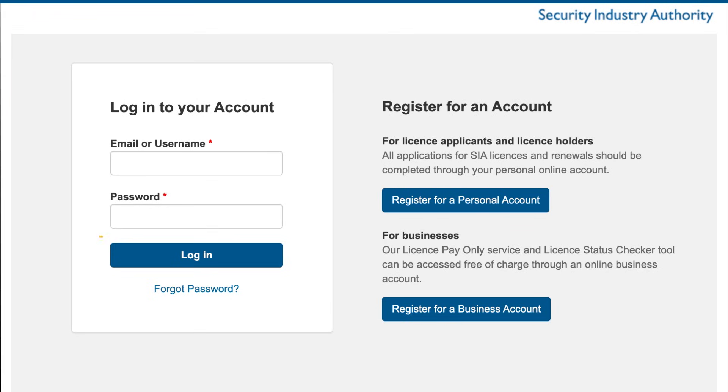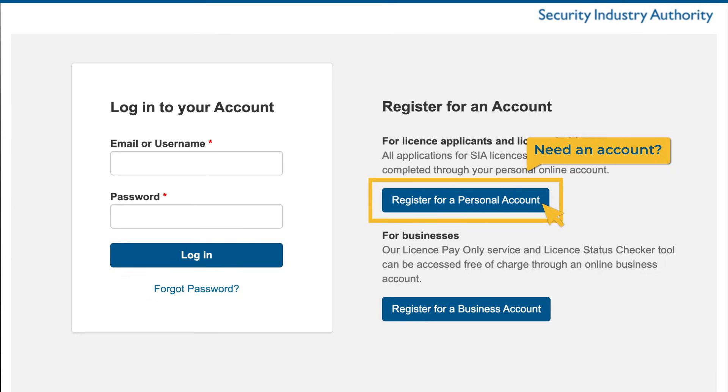To complete an application, you must have a personal SIA online account. If you do not already have an account, you can register for one on our website.